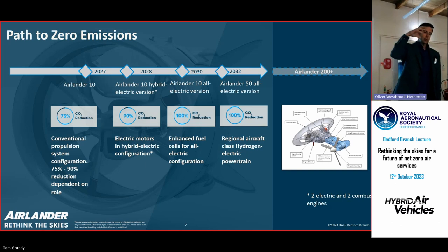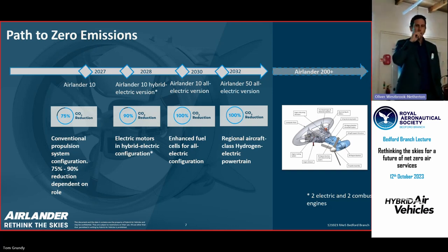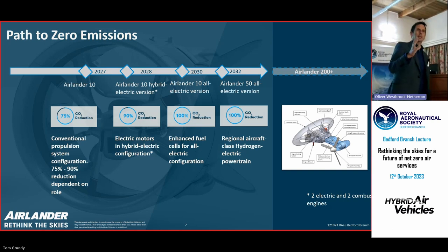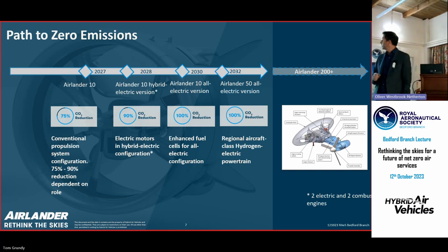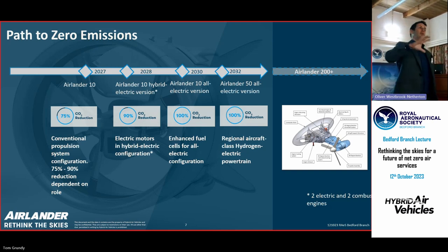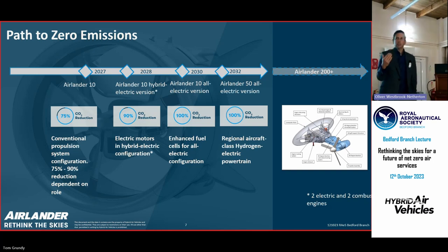The next step is to start delivering aircraft with an option for electric motors on the front — those four engines, with the two front ones becoming electric. We've been working on those motors with the ATI, the University of Nottingham, and Collins Aerospace to characterise what those motors and technologies need to be. Those motors need about 500 kilowatt electric motors, and behind that we have a hydrogen fuel cell powertrain as the architecture as we move electric.